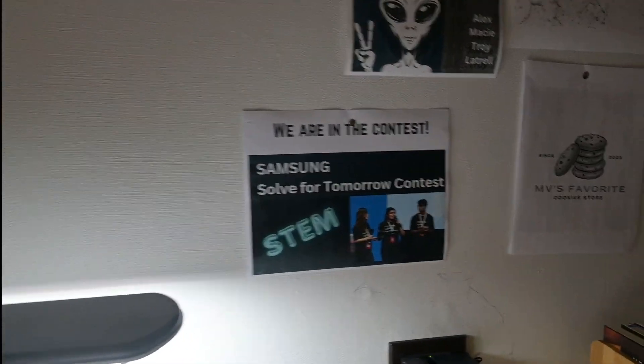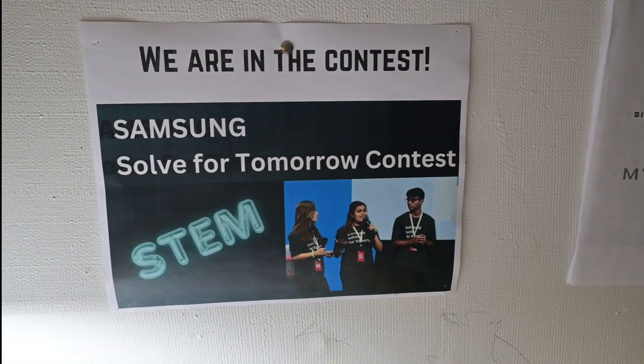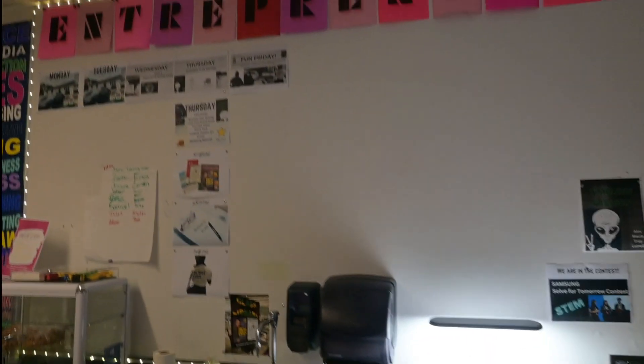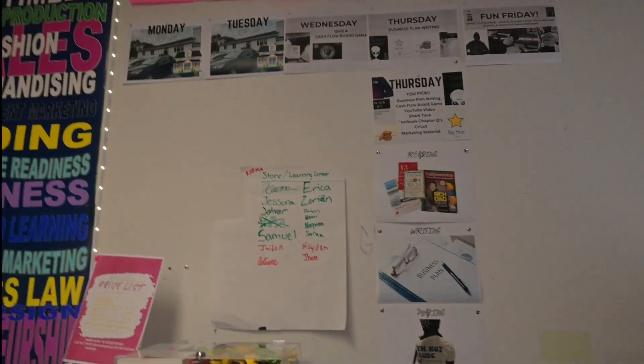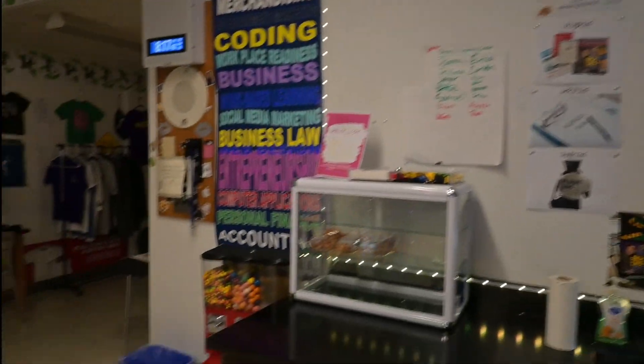We did apply to Samsung and we're going to hear back soon — I believe it's December 15th or 5th — so we will post updates. Right now, that's our entrepreneurship bulletin board. We've got a few business plans going: business plan writing on Thursdays, the Cash Flow board game on Wednesdays along with our quiz, and then fun Fridays where we do the Cricut machine.